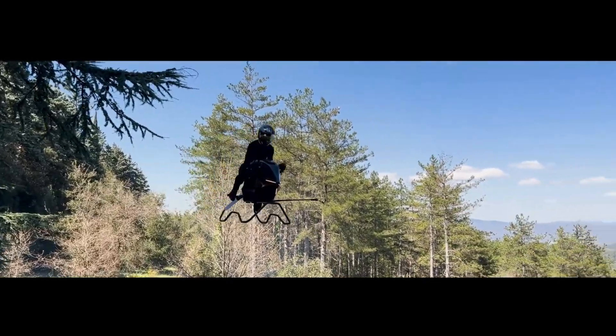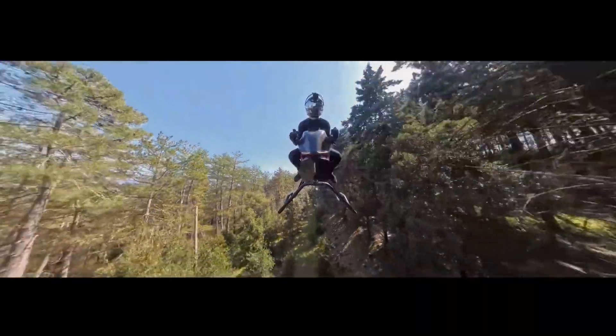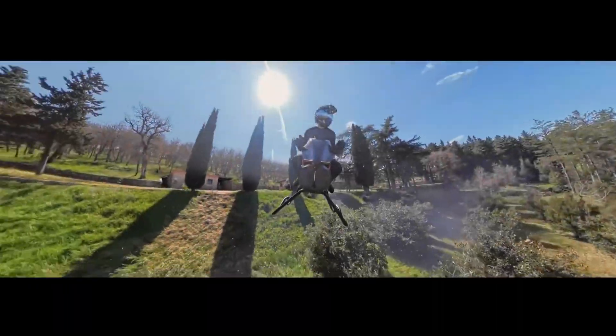Imagine a superbike that doesn't just tear down roads — it lifts off and flies. The Volanot Airbike is a breakthrough in personal flight, offering a truly open-air flying experience.